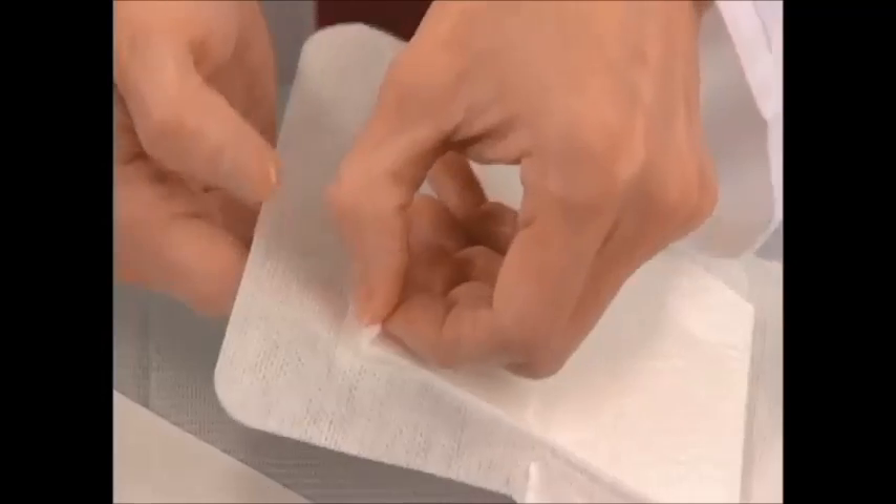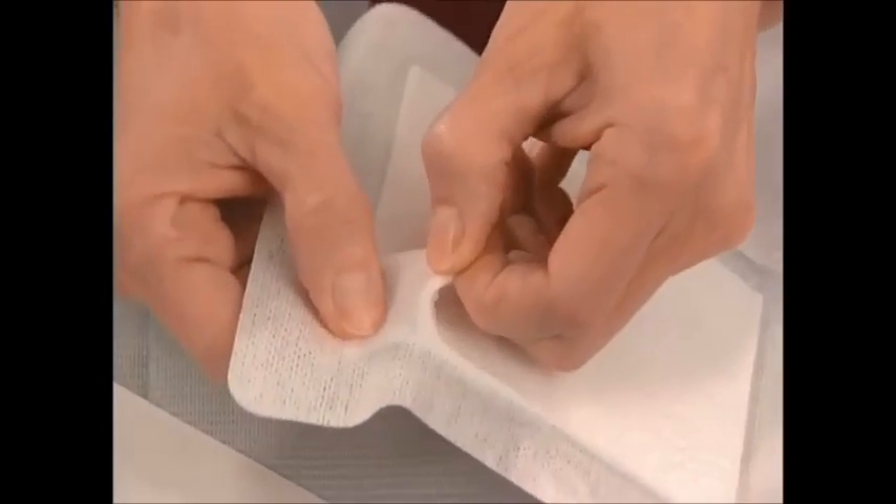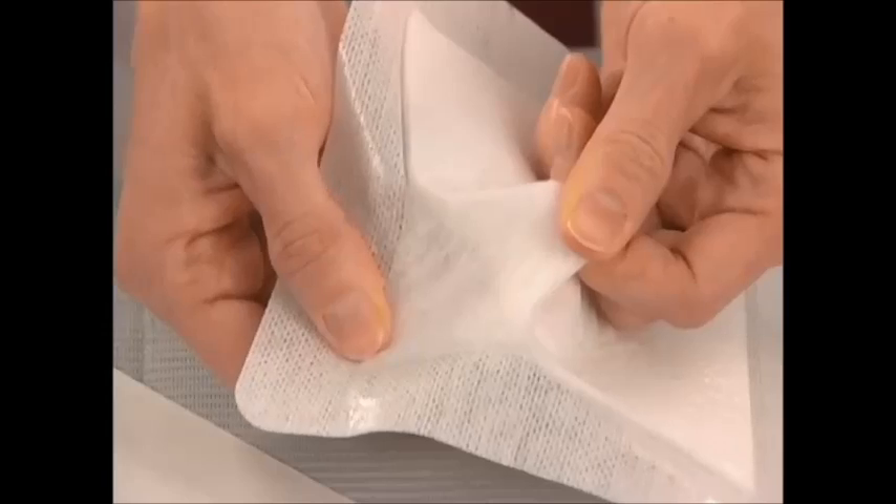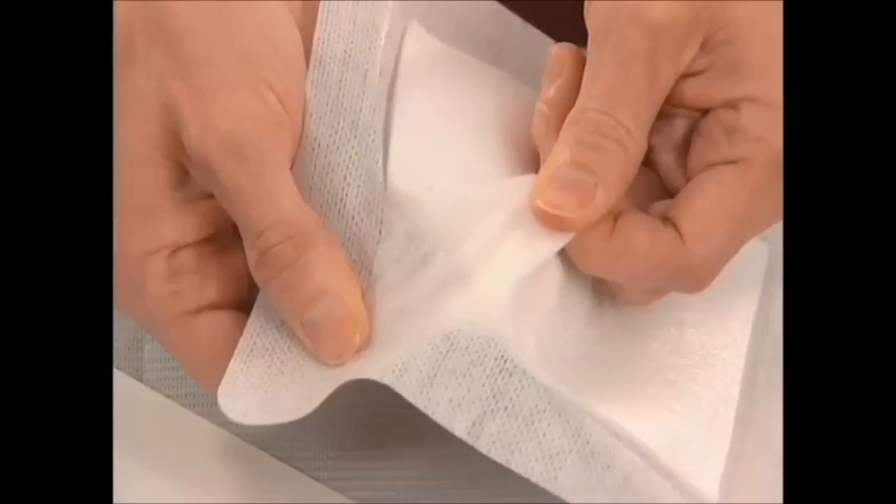The middle layer is generally composed of an absorptive material, which draws moisture from the wound bed, preventing maceration of the skin and bacterial growth. This layer also helps liquefy eschar and necrotic debris.